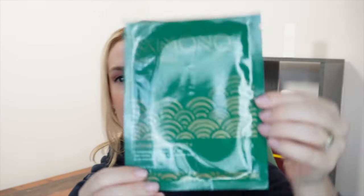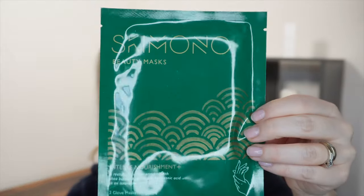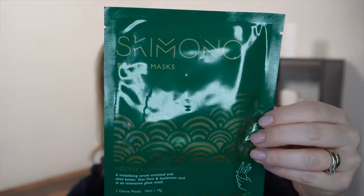Then we've got some hand masks from Skimono. I've used the foot masks before but not the hand one. These are basically gloves that you wear that have got a serum in them to moisturise your hands, worth £10. It says a revitalising serum enriched with shea butter, aloe vera and hyaluronic acid in an innovative hand mask. It works to eradicate dryness, restore softness and refine the skin on your hands — perfect to protect your hands from the cold winter air.